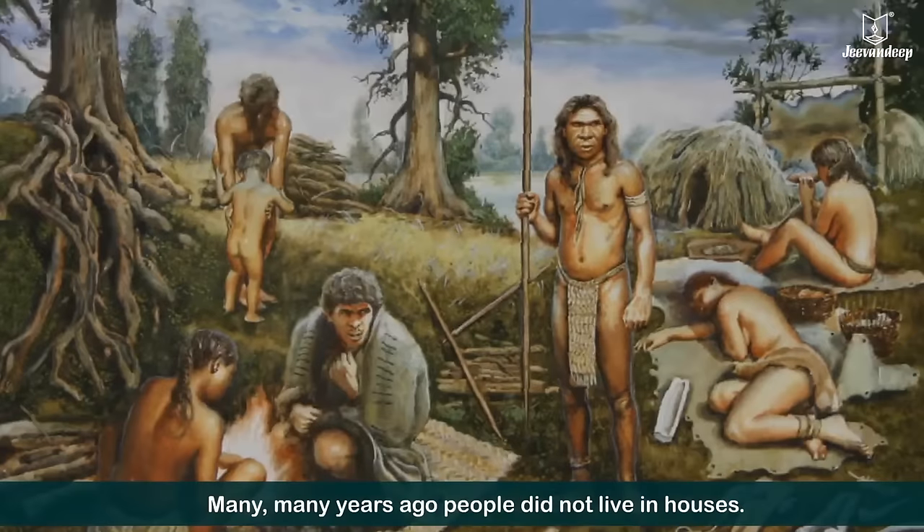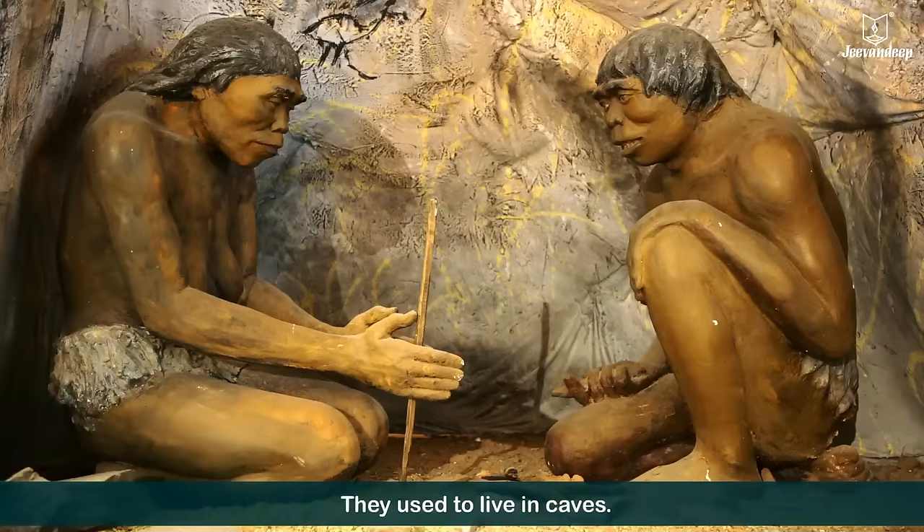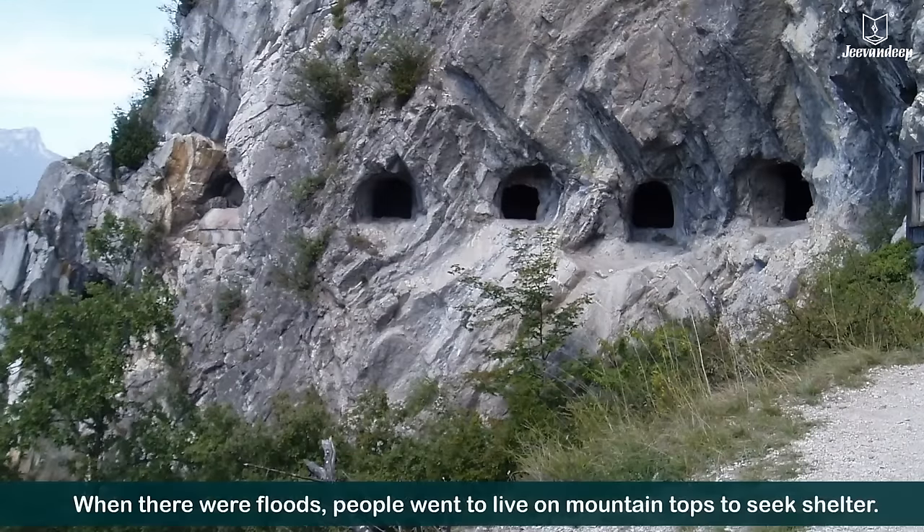Many, many years ago, people did not live in houses. They used to live in caves. When there were floods, people went to live on mountain tops to seek shelter.